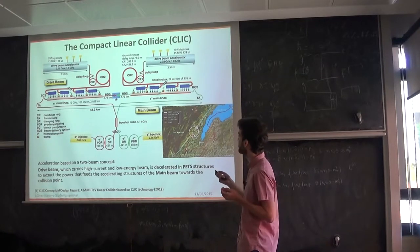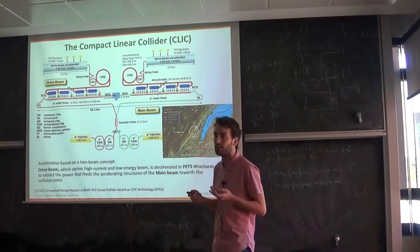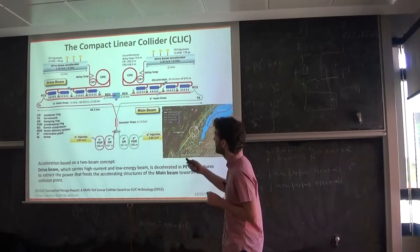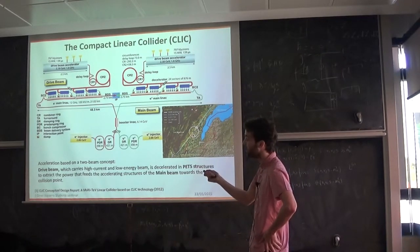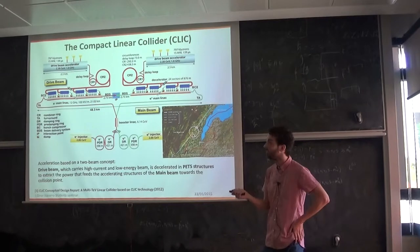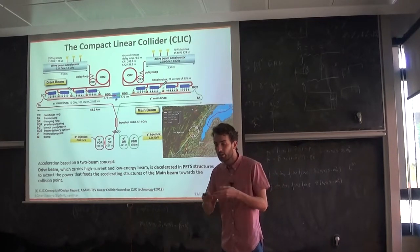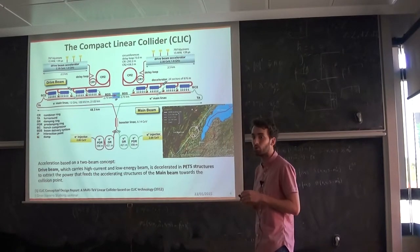Why linear? Because in circular colliders, electrons and positrons lose more energy than protons by synchrotron radiation, so it has to be linear. But the important question is: why compact? Because we need high gradients. We are only going to have one chance to accelerate the particles — electrons and positrons — in one passage of the beam towards the collision point. We need to give a huge energy gain in a short length. That's the gradient, and we need at least 100 MeV/m energy gain.